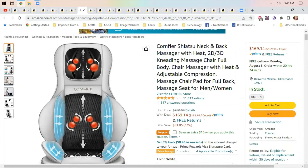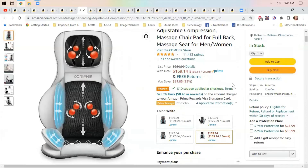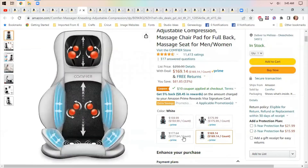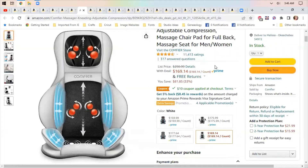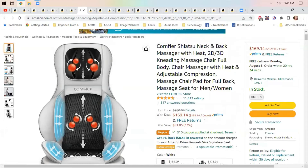There's a back massager with heat that works in a chair, so if you sit in a chair a lot this would be helpful. It has an extra $10 off when you click the coupon and comes in several different colors. I have a friend who can't sit in a regular chair for more than 30 minutes, so I thought this might be handy for her.